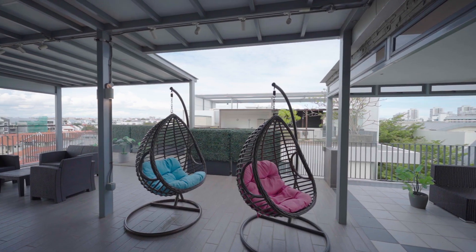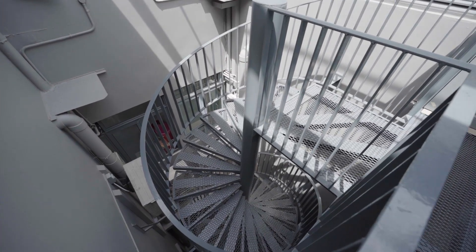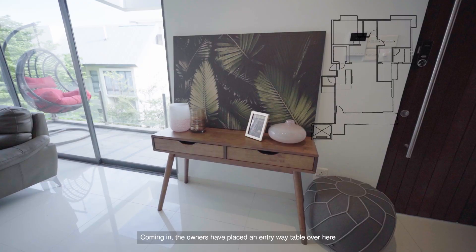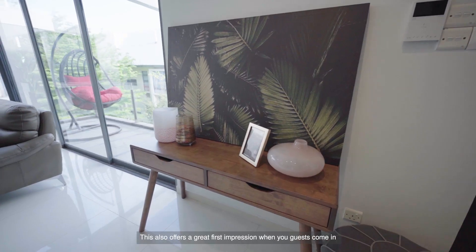Let's take a look at how the main living area of this property looks like. Welcome to the first floor of this penthouse. Coming in, the owners have placed an entryway table over here that provides a fresh perspective to the space.